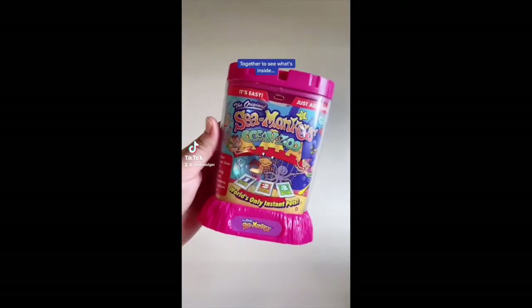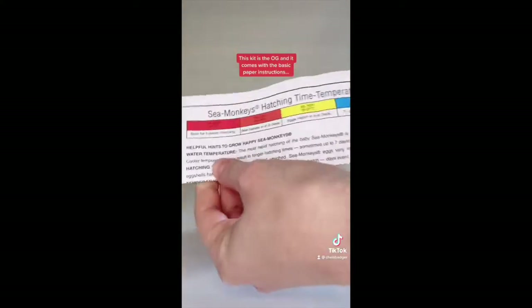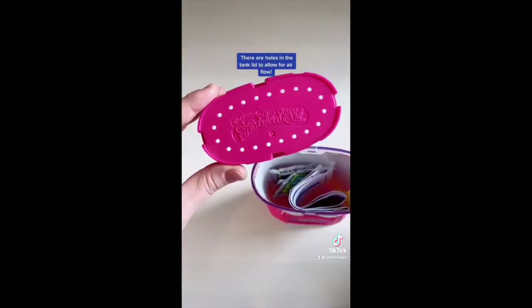Let's open up this Sea Monkey's Ocean Zoo together to see what's inside. This kit is the OG and it comes with the basic paper instructions, packet number one, packet number two, packet number three, the yellow Sea Monkey's feeding spoon, and yes, there are holes in the tank lid to allow for airflow.